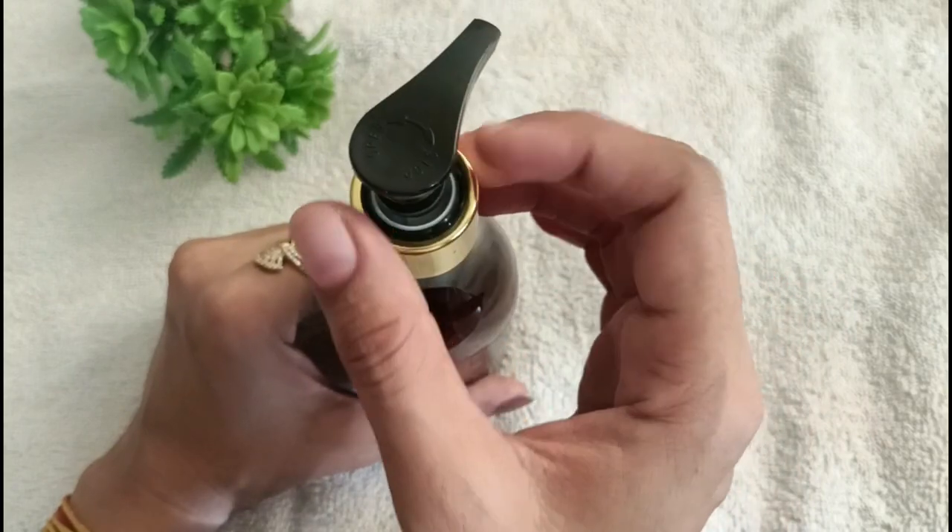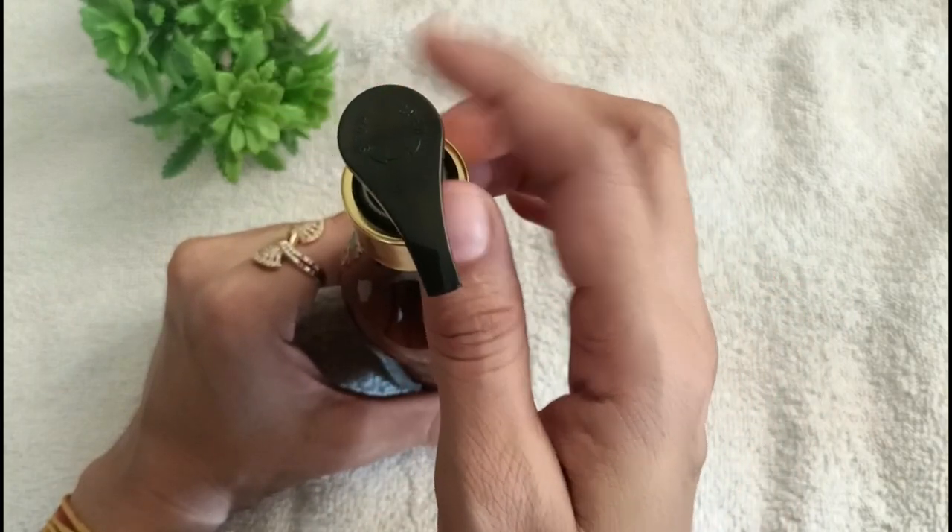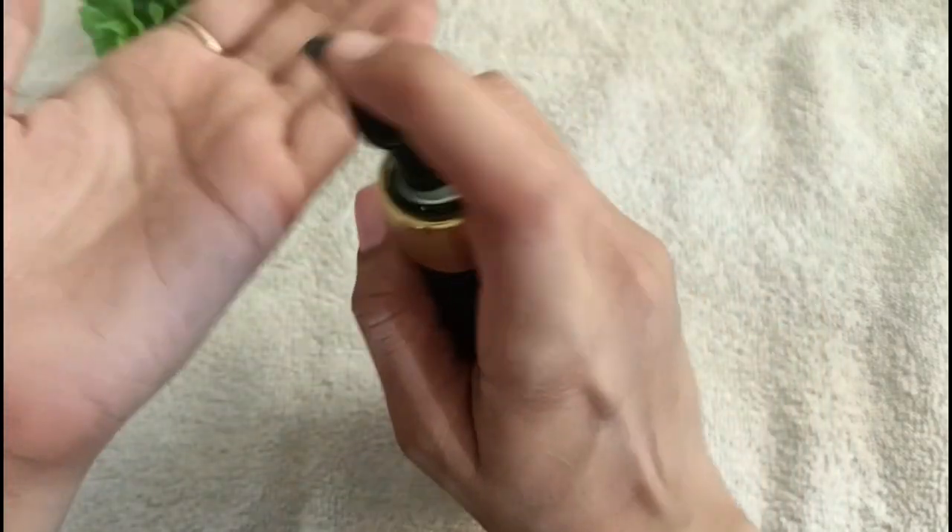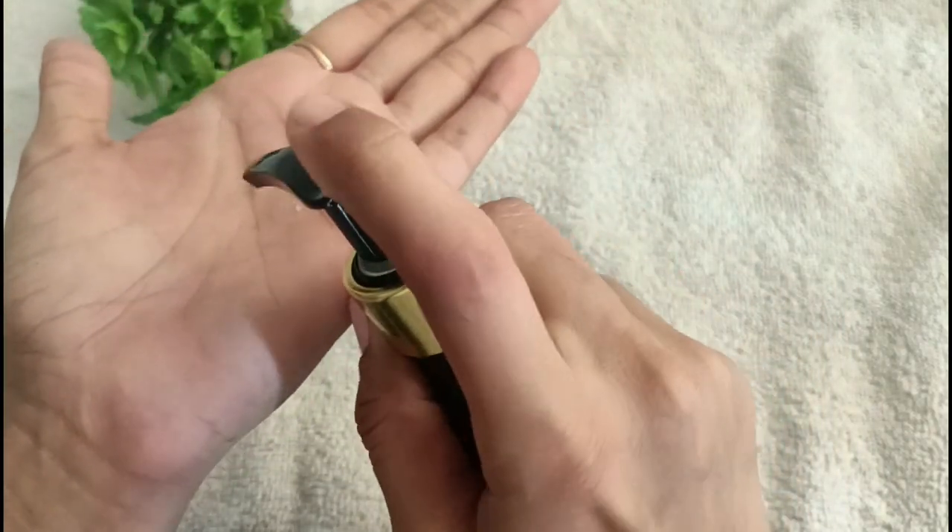From one side the pump is open, and from the other side it is closed. This is really useful if you are going to travel somewhere — the lock feature prevents accidental spills.